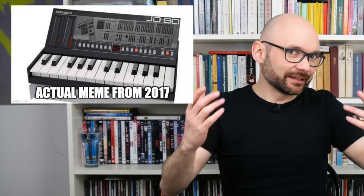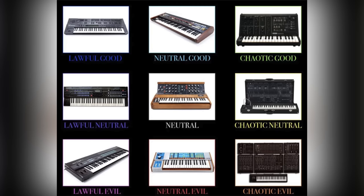Today we are going to talk about the JD-08. This digital synth and comically downsized version of the somewhat legendary JD-800 from 1991 was destined to cause quite some controversy in the synthesizer community.